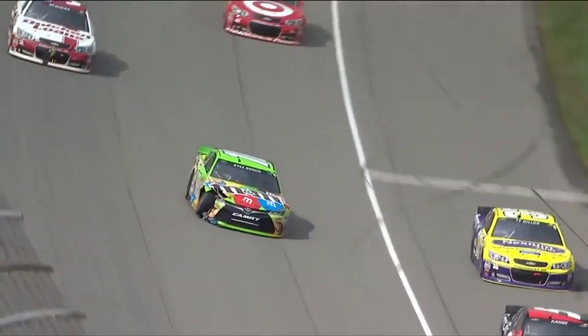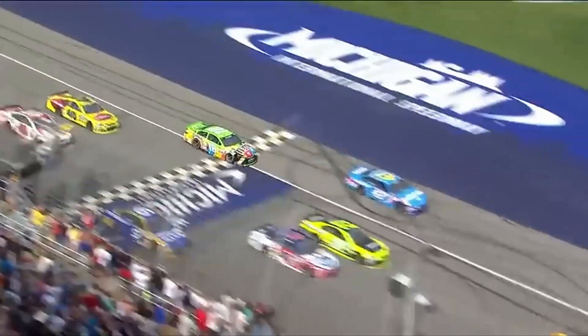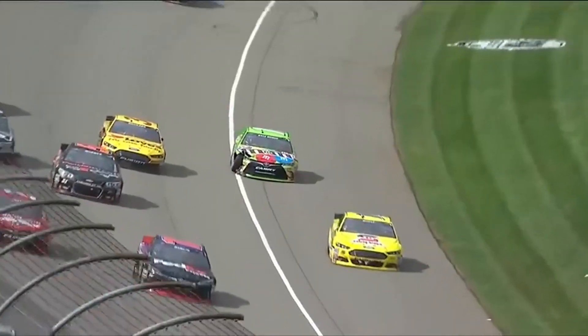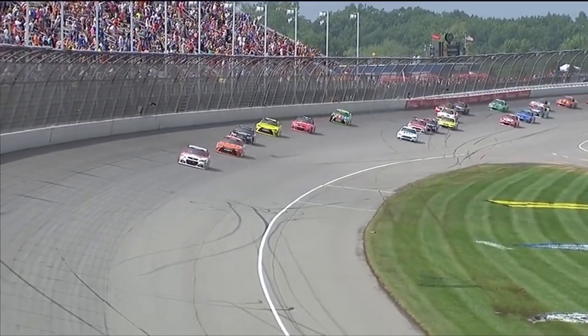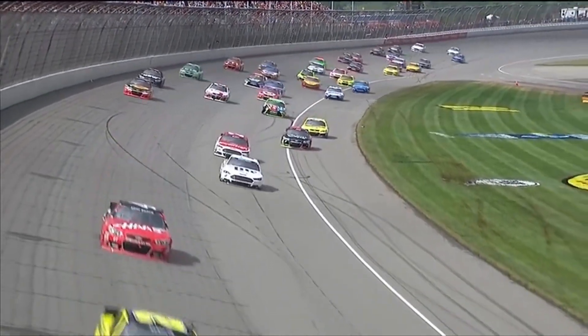Uh oh - Kyle Busch got turned right on the front straightaway. We stay green so far and they're splitting him left and right. The car is killed - the right front tire is knocked all the way into the engine. Gets a little loose and when it does, it just snaps back to the right. Just came real close to actually taking his brother Kurt Busch, that red 41, out.